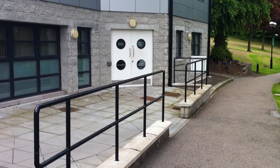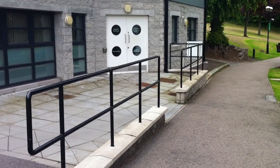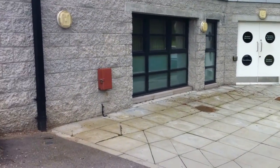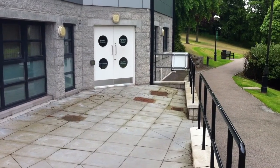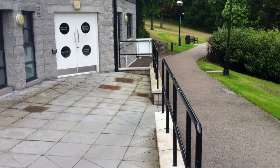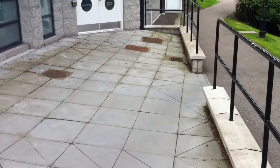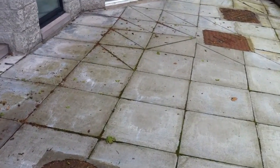That's the student services disability and dyslexia block. Presumably that's the ramped access on this side, but it would almost benefit from some kind of level access there — almost like a veranda-type situation.